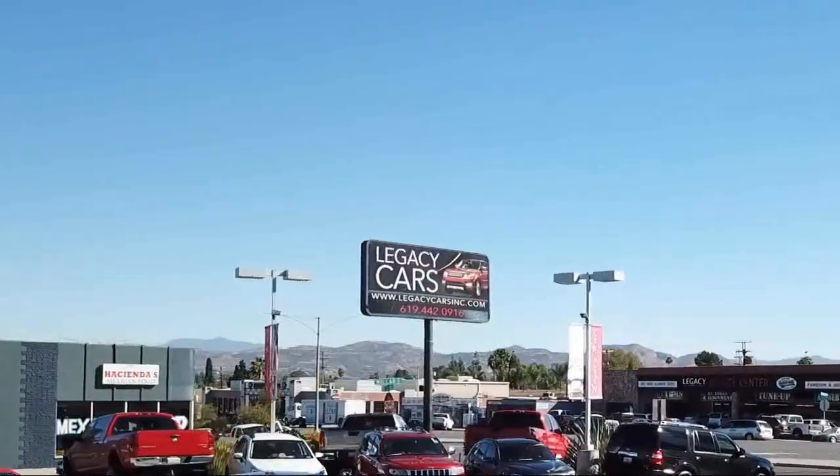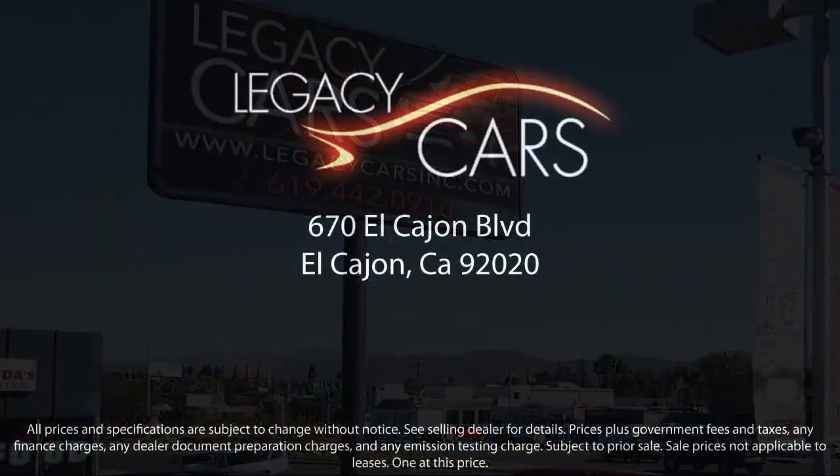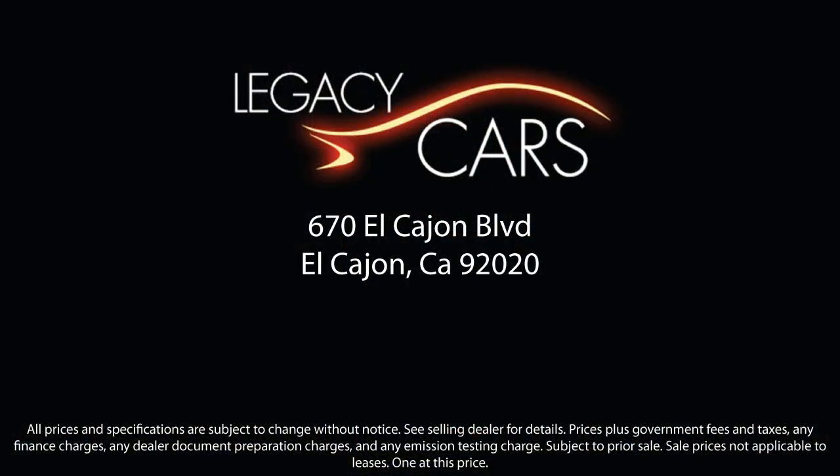Our goal is to give each of our customers the best service, best deals, and best vehicle all around. We continuously strive to ensure that all of our clients enjoy an unmatched convenience when it comes to purchasing a used car in El Cajon. But we also proudly serve the greater San Diego, La Mesa, and Santee communities. So come see us today at the corner of Miller and El Cajon Boulevard.